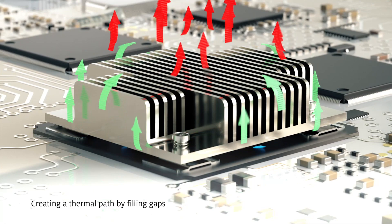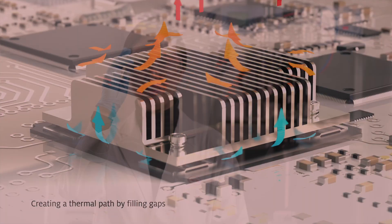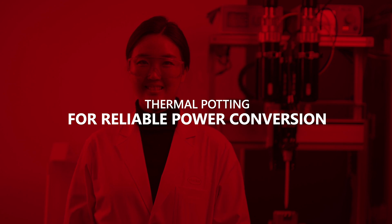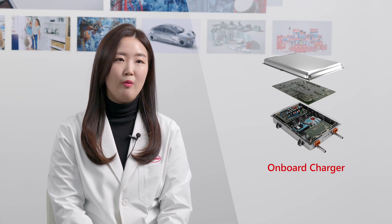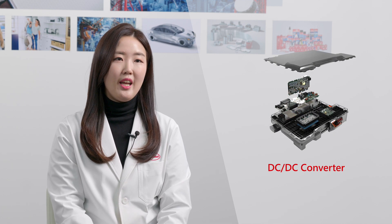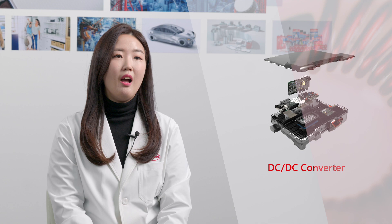One such solution is our thermal porting compound. EV power management components include an onboard charger, often called an OBC, an inverter, and a DC-DC converter. As onboard chargers become more integrated in EV systems, efficient heat management solutions are growing even more important.